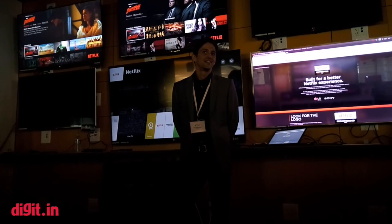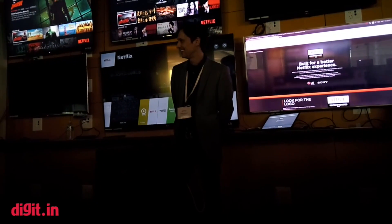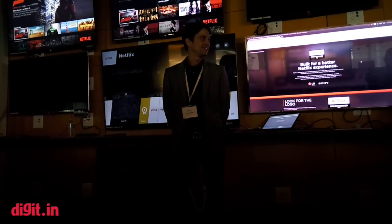Unfortunately we're out of time. Thank you so much for spending time with us. Hope you enjoyed the session.